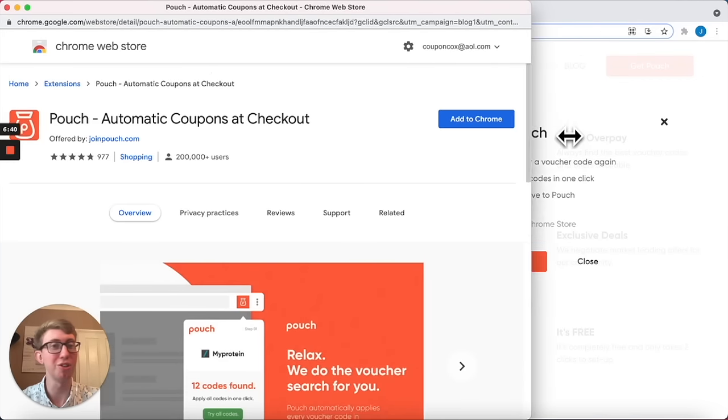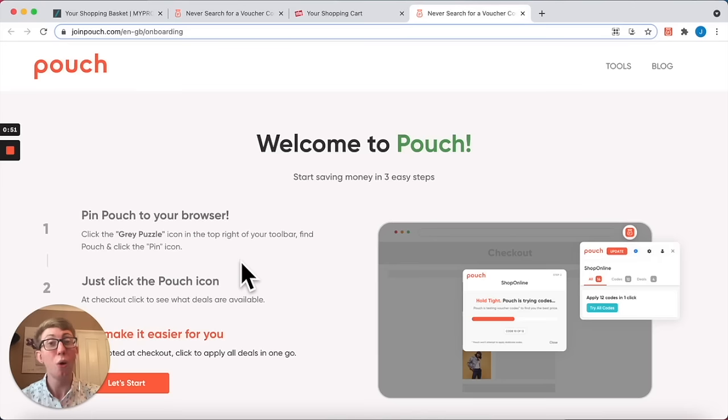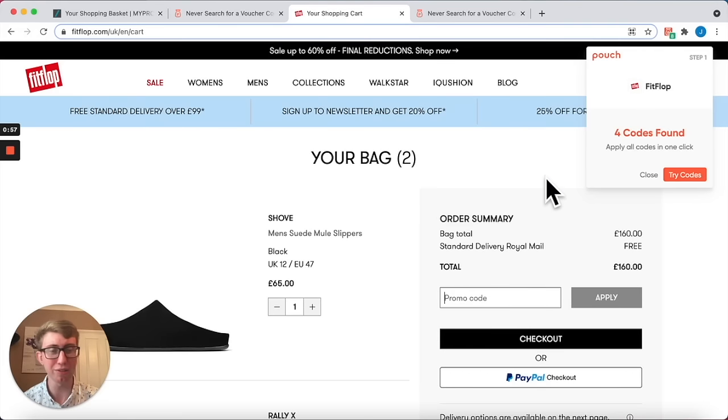You download the Pouch browser extension on your laptop or desktop. Once installed, it works on over 3,000 UK websites, so whenever you're shopping online, Pouch will pop up telling you there's codes to try.